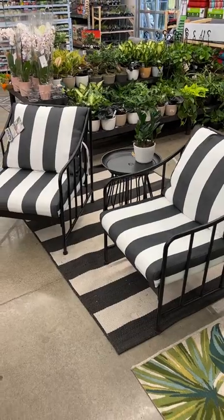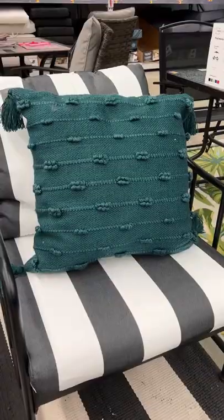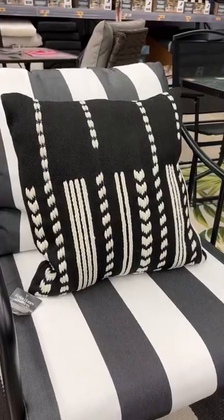I love this black and white striped armchair set that comes with a side table. They also have some really nice outdoor pillows to choose from, and I liked these three.